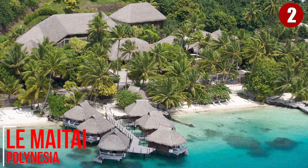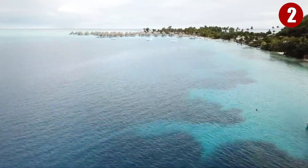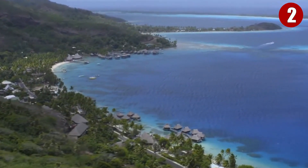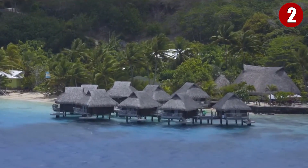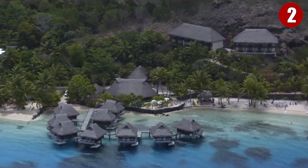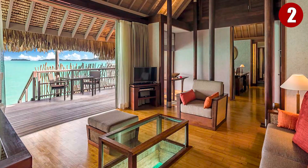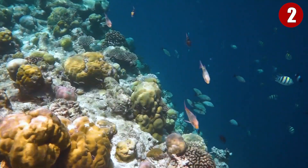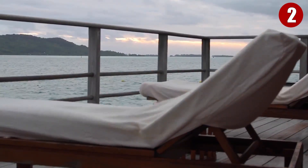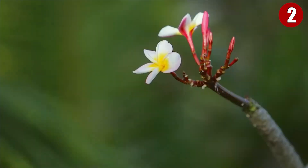At Le Mai Tai Polynesia, 13 is a lucky number. Guests can book one of the resort's 13 Tahitian overwater bungalows or enjoy one of the 13 beach bungalows. Only the overwater bungalows offer the chance to look down and appreciate local marine life, as the glass coffee table serves as a window to the water below. Being eco-friendly here ensures the happiness of guests, so enjoy the spot if you get the chance.